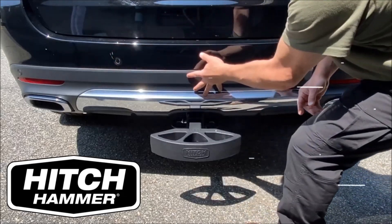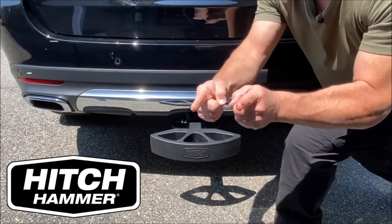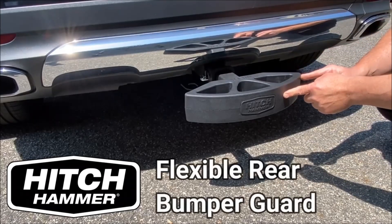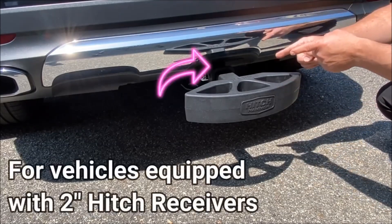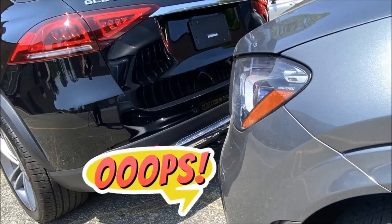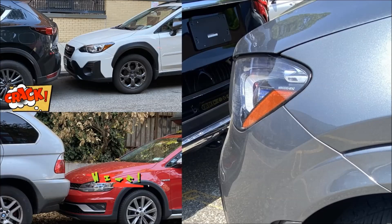Hitchhammer introduces a bumper guard gadget specifically crafted to shield your car's bumper from potential parking-related bumps, preventing dents, dings, or scratches on your SUV or truck bumper. The Hitchhammer bumper guard offers two sizes, 11.5 inches wide and 14 inches wide, seamlessly fitting into your Reese Hitch receiver.